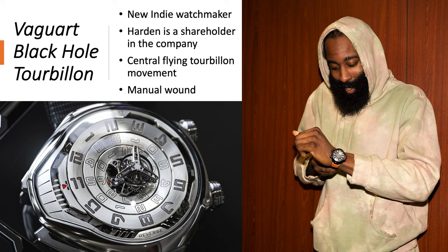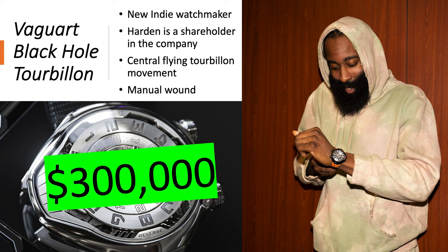The Vagrt Black Hole Tourbillon — this is a new indie watchmaker where Harden owns shares in the company. It has a central flying tourbillon movement; you can see the whole balance wheel in the middle literally flying in the middle of the dial. It has a manual-wound movement. It's worth about $300,000 — well, that's the price they're selling it for. I haven't seen any sell on the open market, so we'll have to take their word. But if I had to guess, it will probably sell for under $100,000, as startup companies with high retail prices usually sell at big discounts.